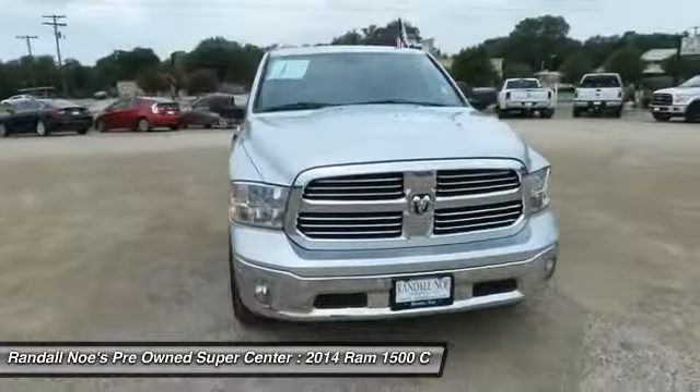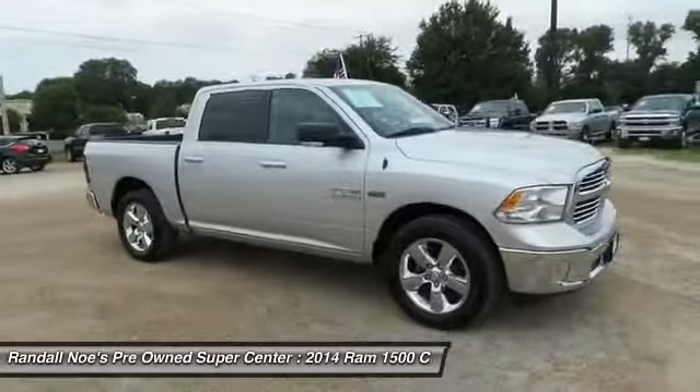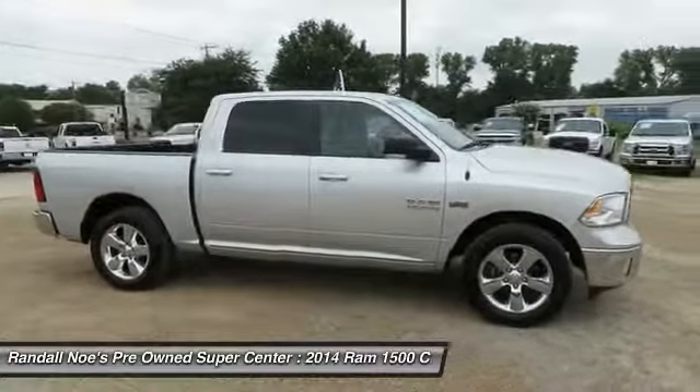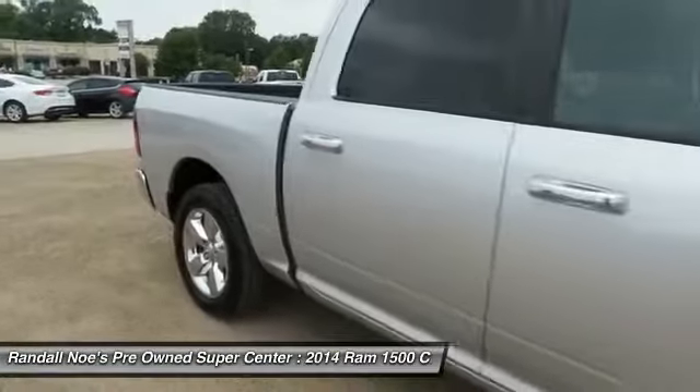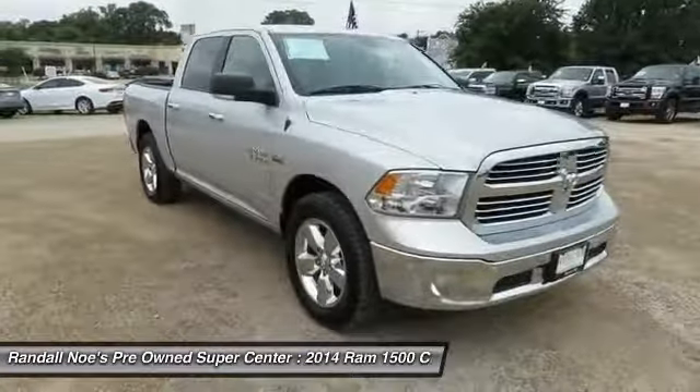The 2014 Ram 1500 went against the Chevrolet Silverado, Ford F-150, and Toyota Tundra, which are all excellent trucks in their own right. The Ram took home the prize for its well-rounded strengths.